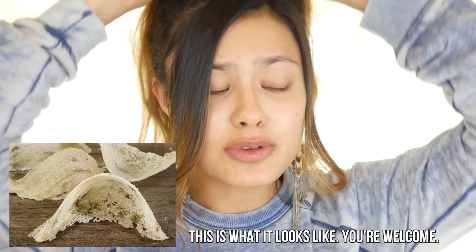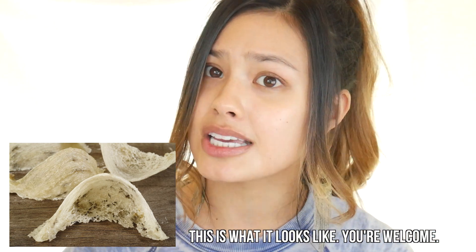Essentially it is a swiftlet's nest. If you're not familiar with swiftlets, swiftlets make their nest by combining materials in their environment with their spit. Now it's supposed to be rich in amino acids and proteins, nutrient dense, all that kind of good stuff.